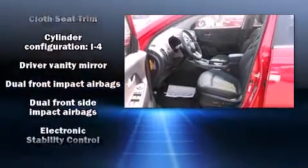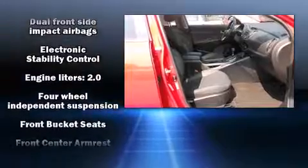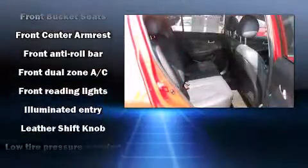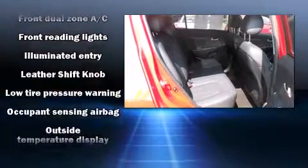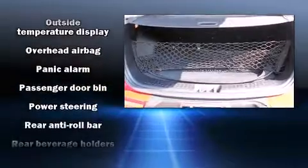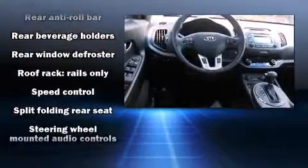Kia also prioritized safety and security by including head curtain airbags, front side impact airbags, traction control, anti-whiplash front head restraint, ignition disabling, and four-wheel disc brakes with AVS. For added security, Dynamic Stability Control supplements the drivetrain.